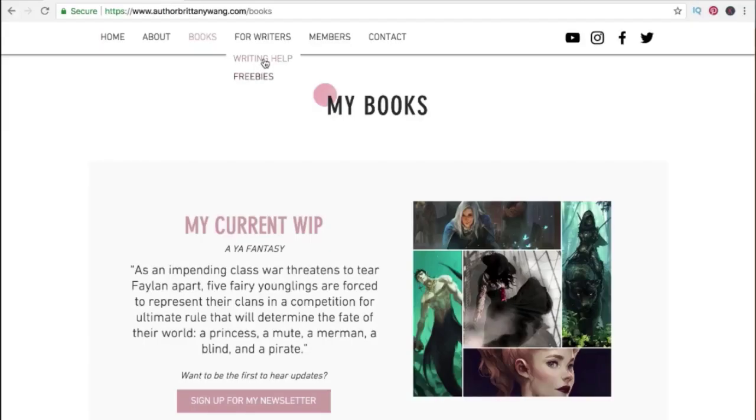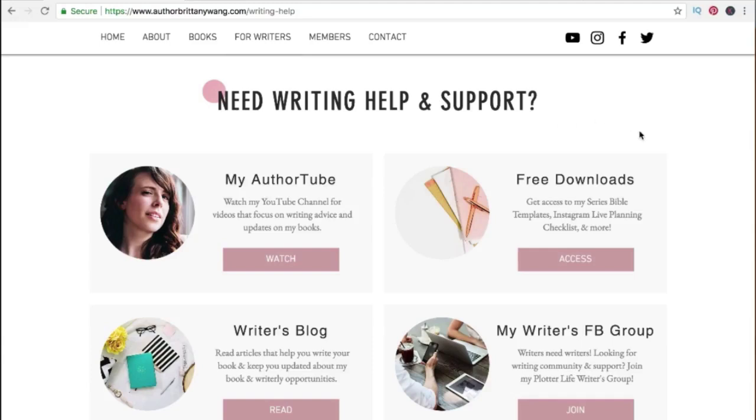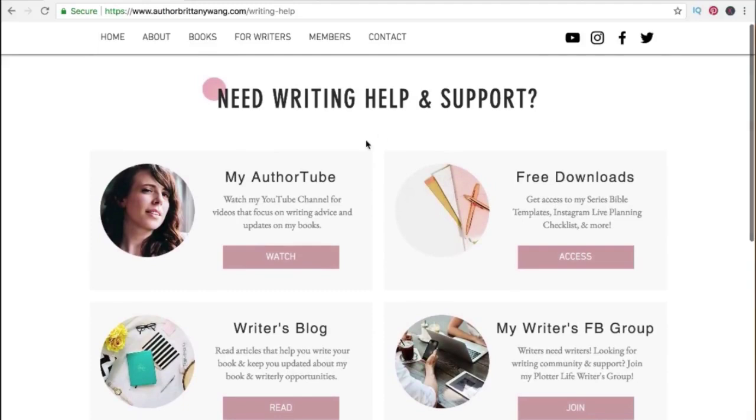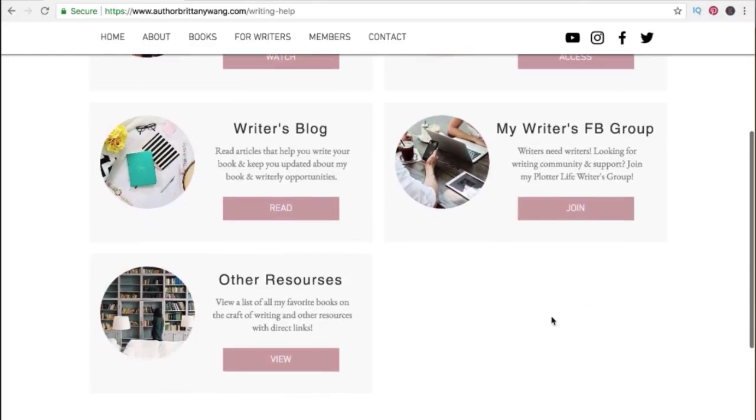I want to show you this cool example of a writing help page. Here you can see all the things offered that could help writers. This includes a link to her YouTube channel, a free downloads area, a writer's blog, Facebook group, and other resources. And you can very easily create as many of these types of pages as you like.